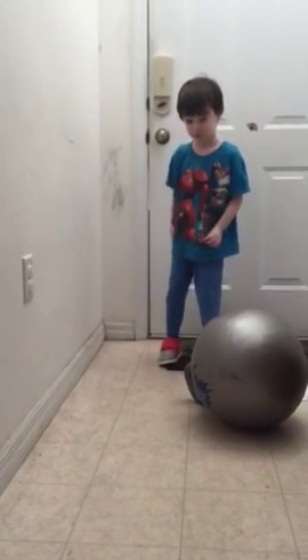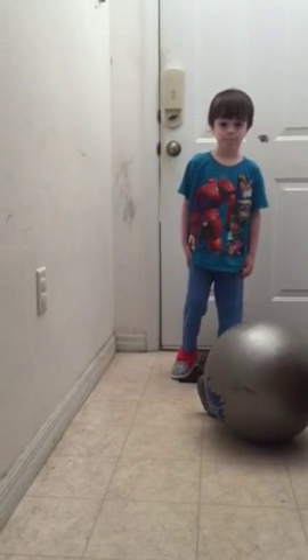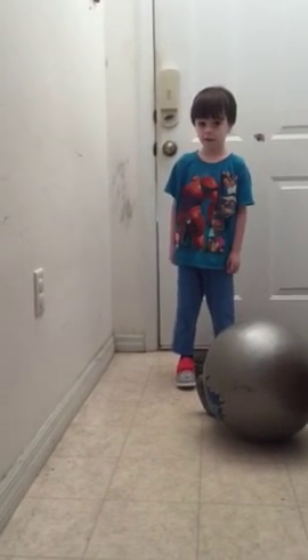A new shoe! You got some new shoes? Are those the new shoes from Akiki? Let's see them. What kind did you get?